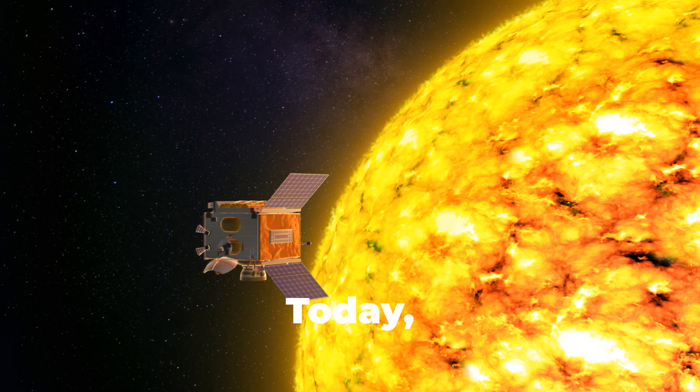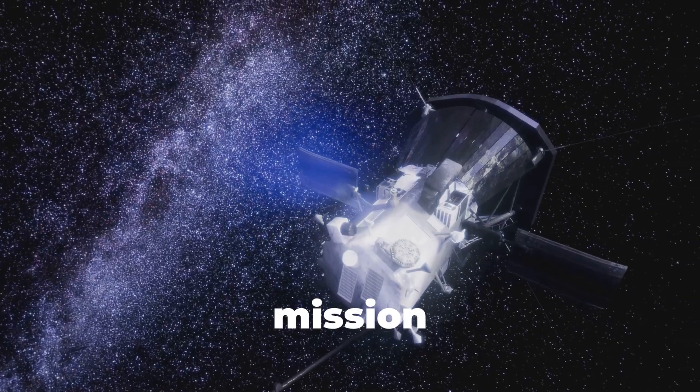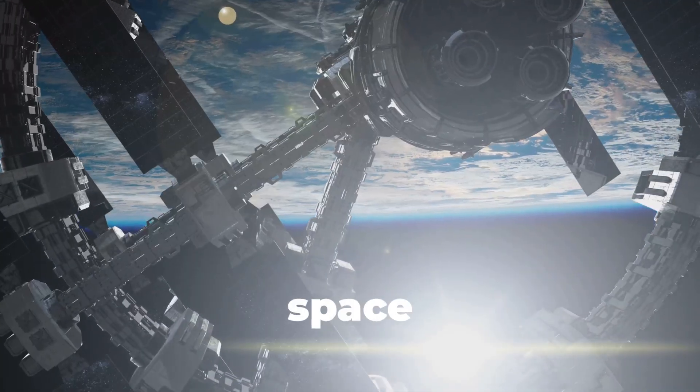Hey friends! Today I'm diving into NASA's Parker Solar Probe, the fastest human-made object ever built, on a mission to unveil secrets of the sun that could shape the future of Earth and space exploration.